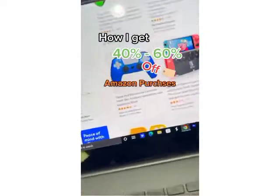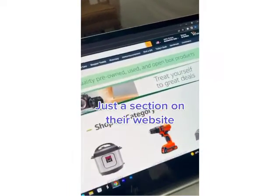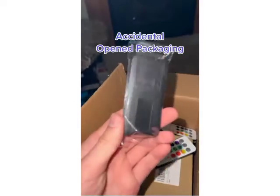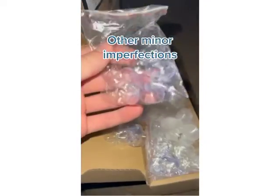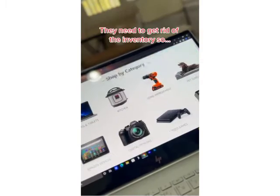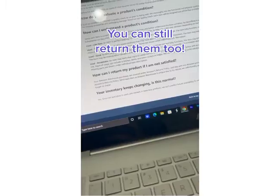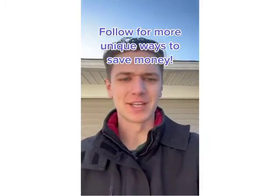Here's how I get 40% off my Amazon purchases — it's literally just a hidden section on their website. A lot of perfectly good items are returned because of things such as open packaging, dented boxes, or other minor imperfections. Amazon sells these perfectly good returned items at a heavy discount to get rid of them, and you can still return them if you're unhappy. Follow for more clever ways to save money.